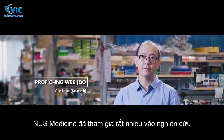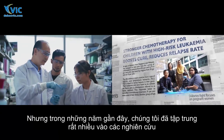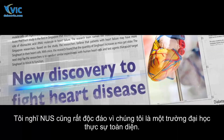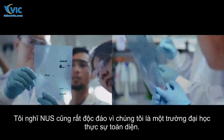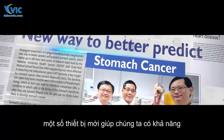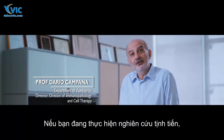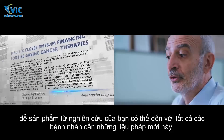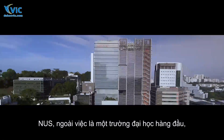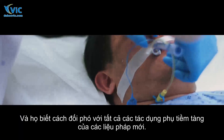NUS Medicine has been heavily involved in human biomedical science research for many years, with recent focus on tackling cancer, metabolic disease, diabetes, and heart diseases. NUS is unique as a truly comprehensive university — integration with engineering has led to new devices capable of detecting very early stomach cancer even before it's visible to the naked eye. Commercialization of translational research is an important step so that new therapies can reach patients, and NUS's world-class hospital and specialists can manage the potential side effects of these new therapies.